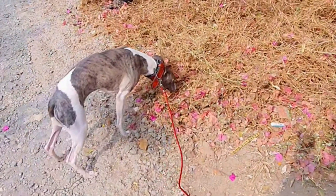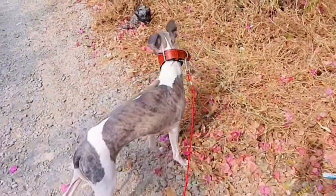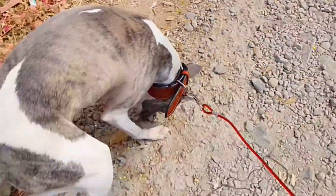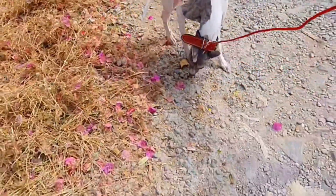Seventh, prompt urination. Encourage your dog to urinate promptly when they need to go outside. Holding urine for too long can increase the risk of bacterial growth in the urinary tract.